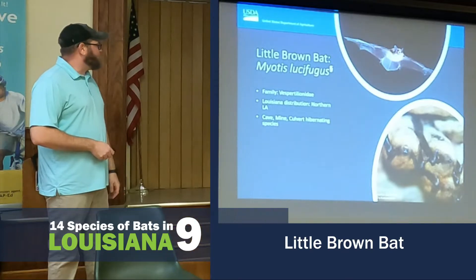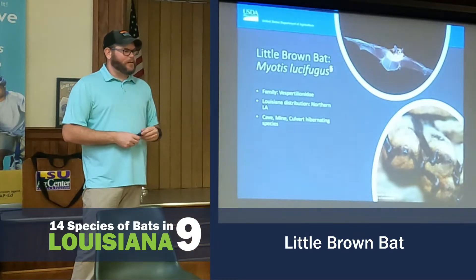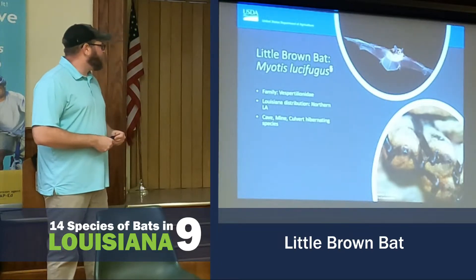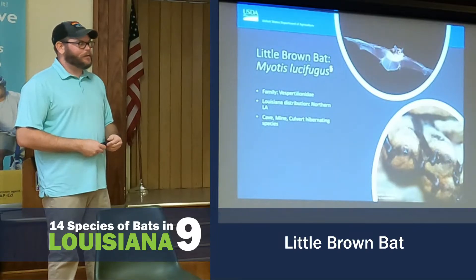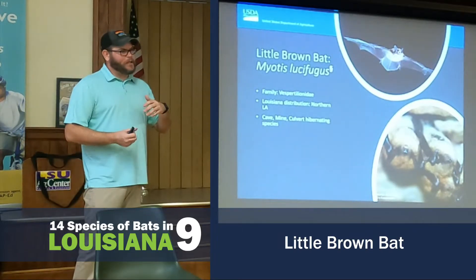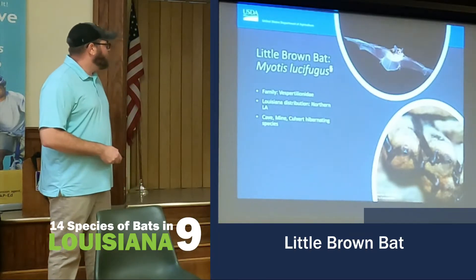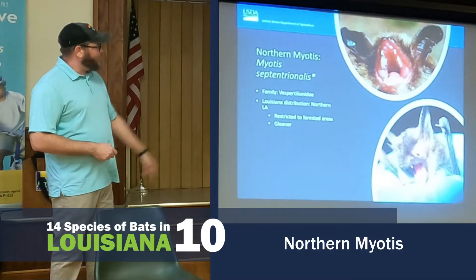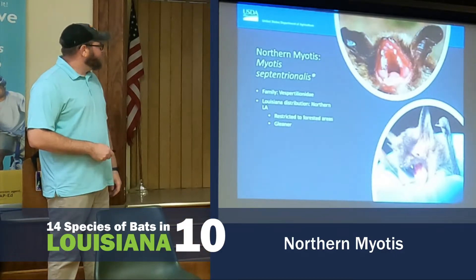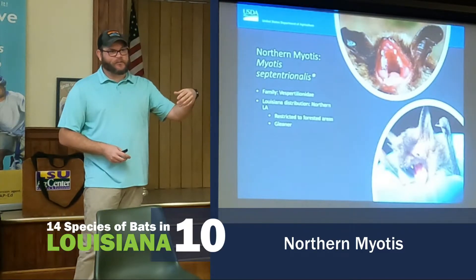The Little Brown Bat is most common in northern Louisiana and is one of the smallest bat species. They are pretty much cave-obligate — caves, mines, culverts. They typically share habitats with the Indiana Bat, which is federally endangered. The U.S. Forest Service has found them multiple times in Kisatchie National Forest; the last one they found was about two years ago.